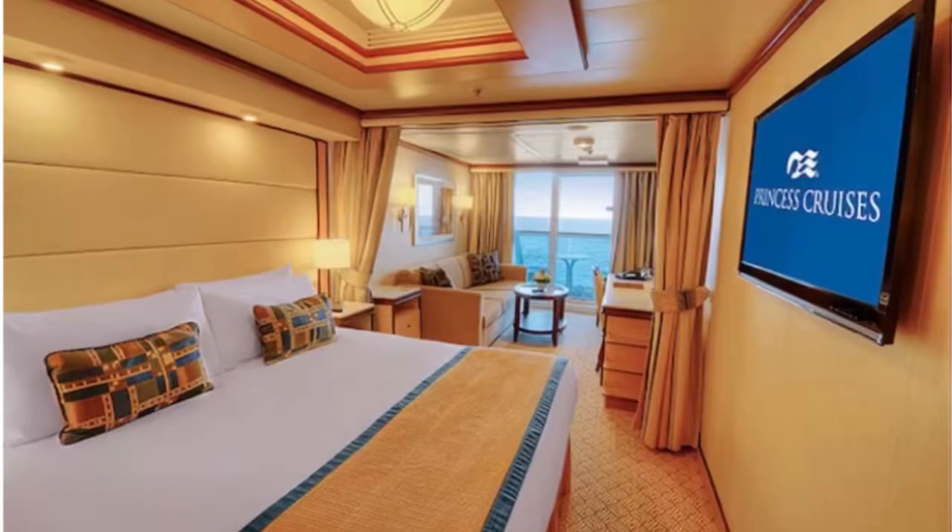This is what the mini suites look like. We put a bid in for a mini suite — this was our first time experiencing Princess and our first time experiencing a mini suite on a cruise ship. We bid on multiple categories of rooms, including their deluxe balcony room and another room type, but we won the mini suite bid.